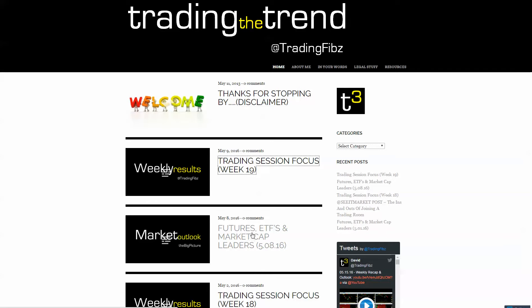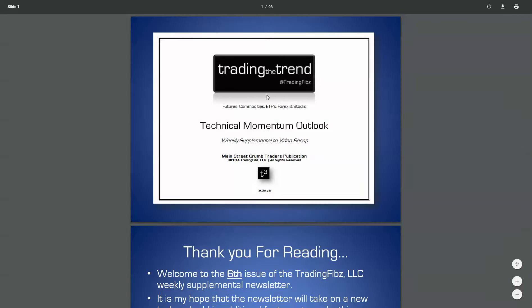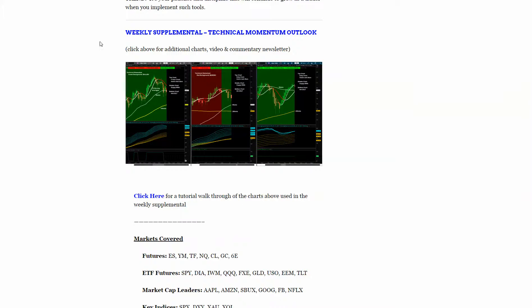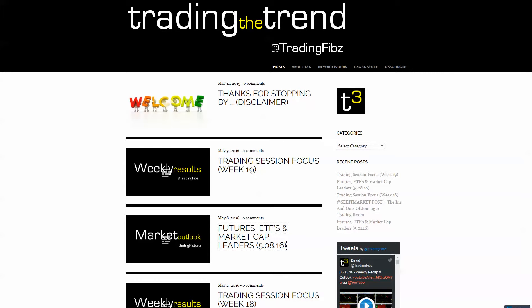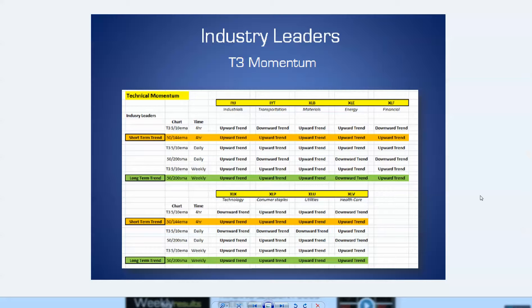Futures ETFs and market cap leaders will get uploaded for week 20. Make sure you check that out where you can capture this week's video and the weekly supplemental document. Click on that — 98 pages covering different indices using charts to cover the markets. We're covering futures ETFs, market cap leaders, FX pairs, and more. In this weekly supplemental video I'm not going to cover every single one — make sure you check out the newsletter for the current trend.